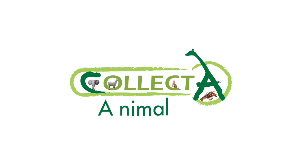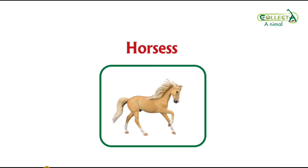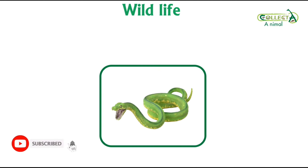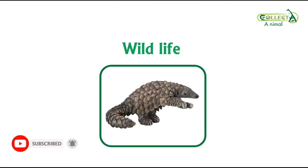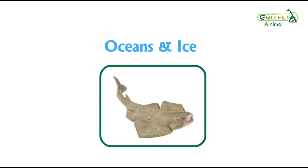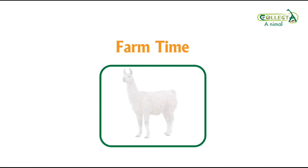Welcome our followers to Collecta Animals channel. We'll make a quick review and unboxing of the best Collecta figures and models. We will reveal to you the new releases and additions that Collecta makes every year to see the finest details, the most amazing colors, the most wonderful designs, in addition to the rarest animals in nature. Let's get started.